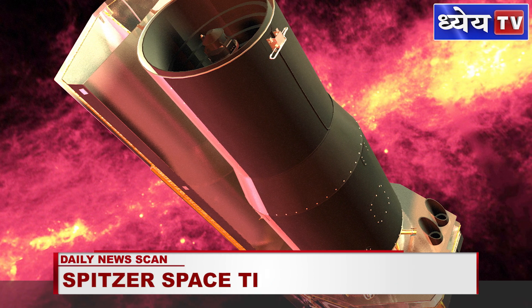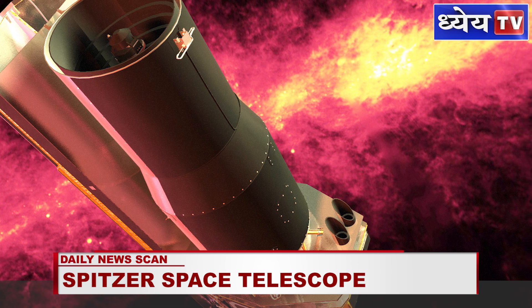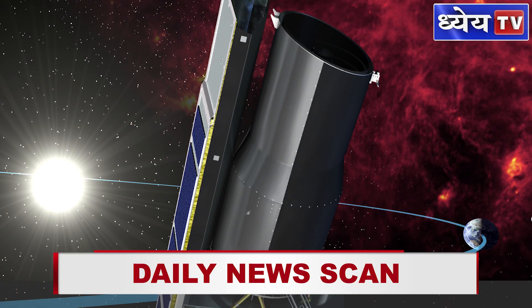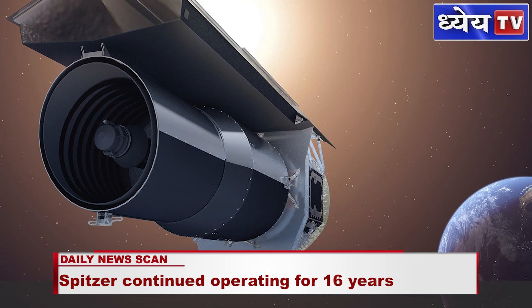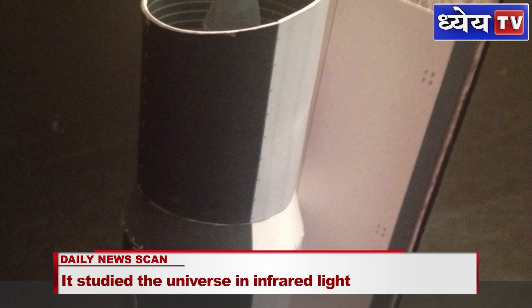One of the unique features of Spitzer is its orbit. Spitzer orbits the Sun, tagging along behind Earth and slipping a bit farther away from us each year. Spitzer is about a third of an orbit behind Earth, so the Sun doesn't block communications.